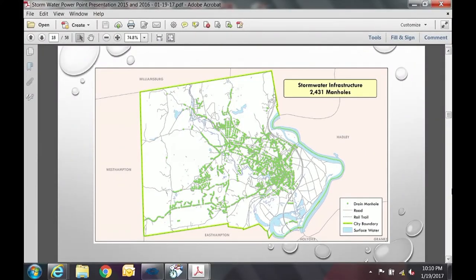This slide again shows the scope of infrastructure: 2,431 manholes — each green dot represents a structure whose integrity we need to be concerned with.